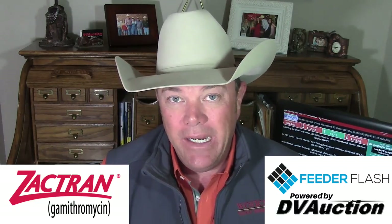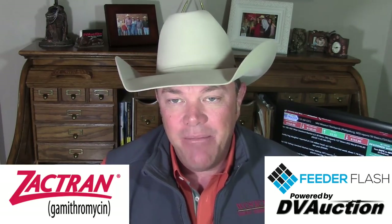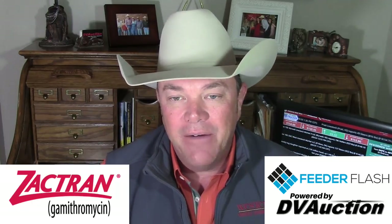Stress, just like weaning this time of the year and big temperature change, opens the gate to bovine respiratory disease. Slam it shut with Zactran. Remember to observe your 35-day withdrawal period after treatment. For more information go to Zactran.com or visit with your BI representative.